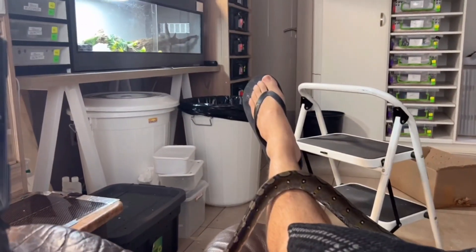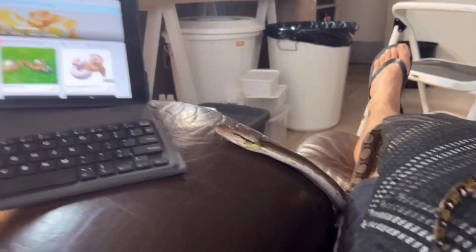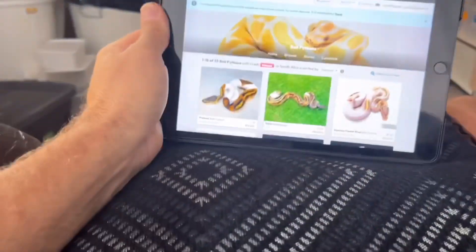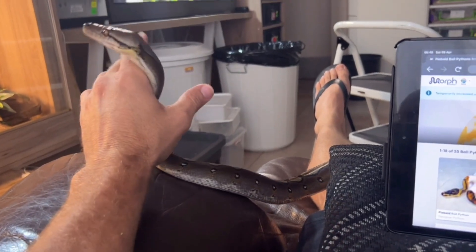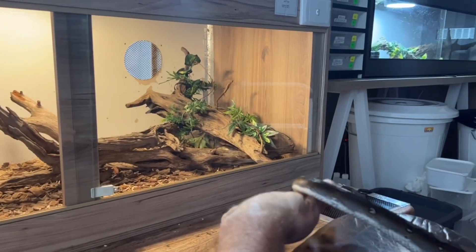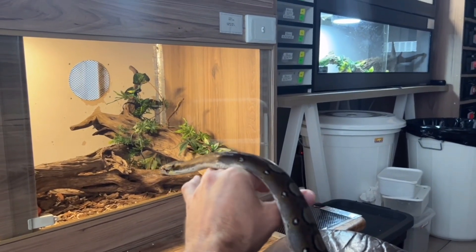Today is cleaning day, so I've got my bins out and all these tubs are getting cleaned. While I'm having my coffee I've got this boy out having a stretch, and I'm looking at Morph Market seeing what's available and doing some socializing. My other big retic girl is in that tank — she had a massive rat about two days ago, so she's on her hot spot, curled up in a nice tight ball digesting her food.